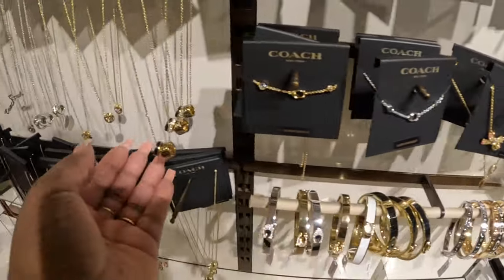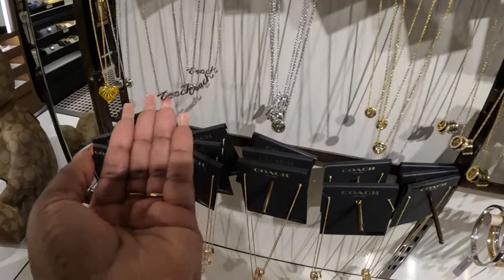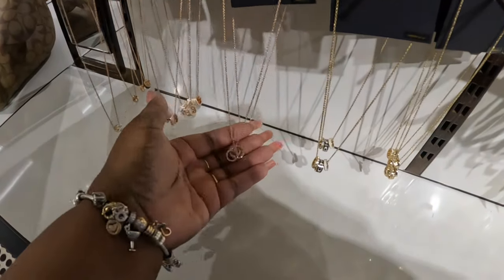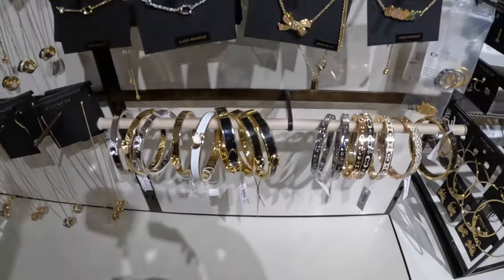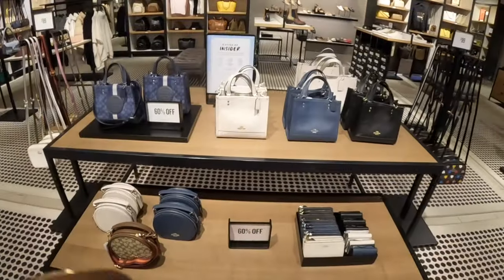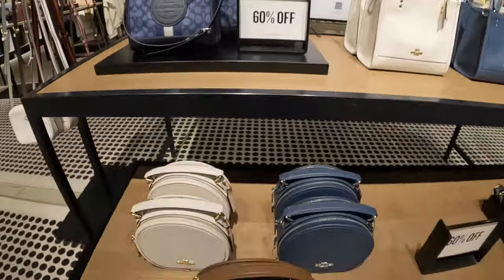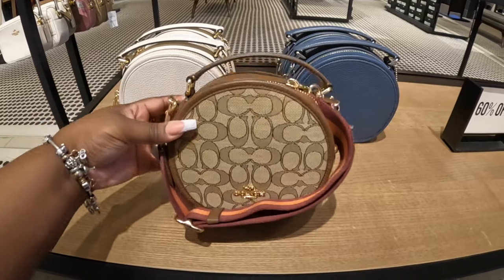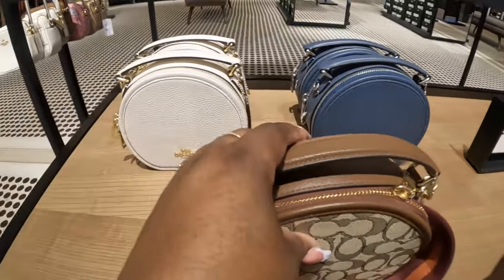I have a little necklace to go with the bows and these are the Coach chains. And these are 60% off. Cute Coach bags — original price $430. I also have that in the blue and the beige.